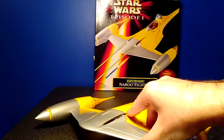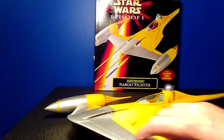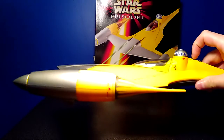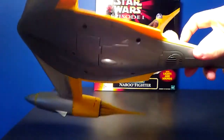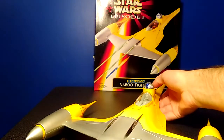It's a really, really neat looking ship, to be honest with you. It looks better in person than it does in a picture. This ship is electronic and it has two electronic sounds. If you look right behind R2, there are two buttons. The first button, if you press it, has the fly-by sound. The second button is the cannons.